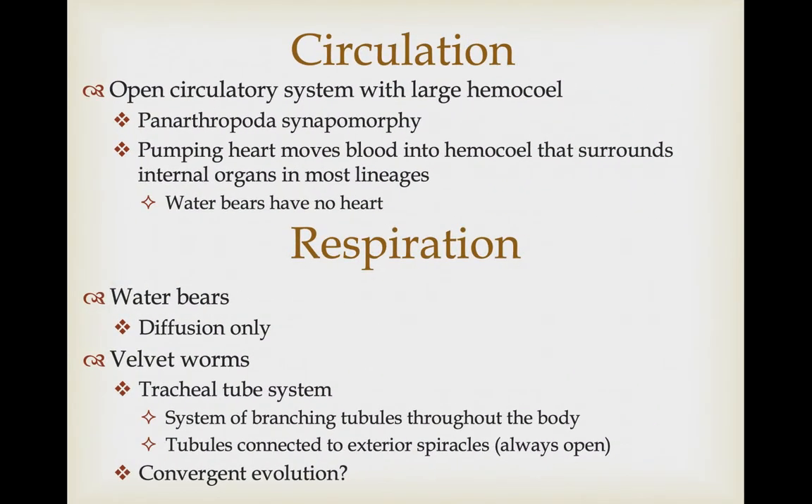Velvet worms have ventrally located mouths with an internal pair of jaws for chewing on their prey. Both taxa have a very extensive hemocoel and an open circulatory system — a limited series of blood vessels connected to the heart, with blood otherwise circulating through the hemocoel. This is a synapomorphy for the Panarthropoda. Most panarthropods have a pumping heart, but water bears are the exception — they're small enough that movement of their body alone is sufficient for circulation through the hemocoel.